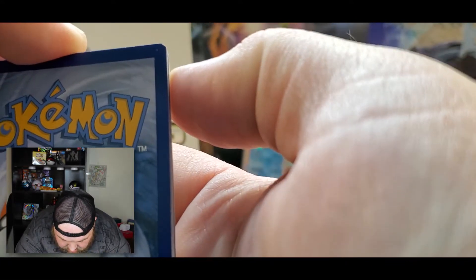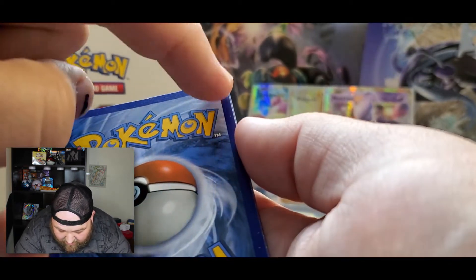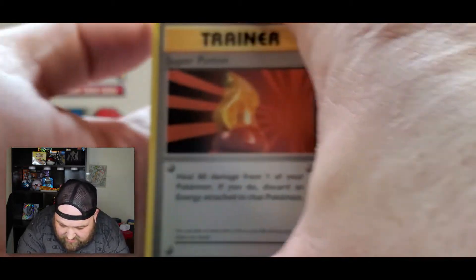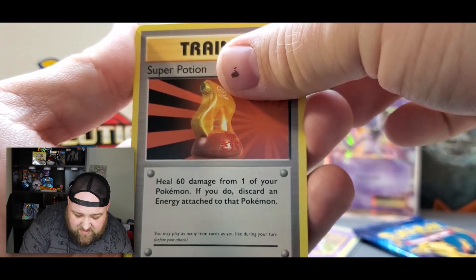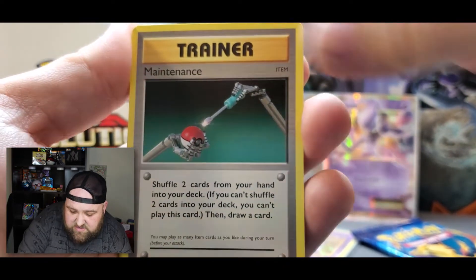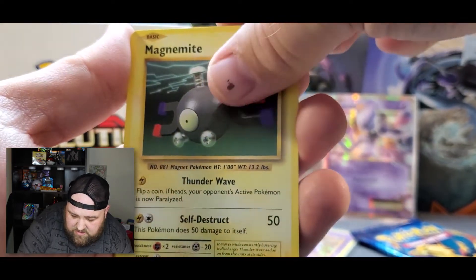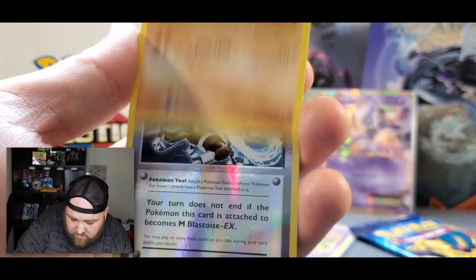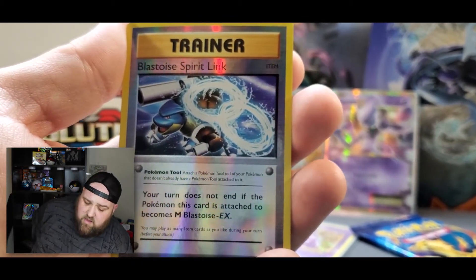What the heck? I really hope that's not my Charizard because it is flat on all the edges — they're all like that. This is a weirdly cut pack. I wonder if that's an Evolutions thing. Brock's Grit, Maintenance, Sandshrew, Ponyta, Magnemite, Pikachu, Machop, reverse holo Blastoise Spirit Link — this is our third of the day of this one.